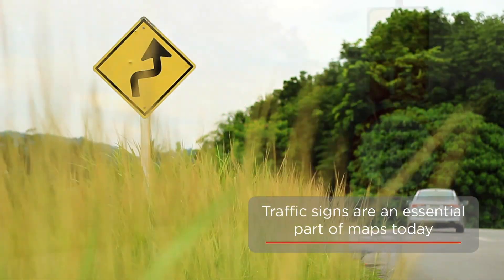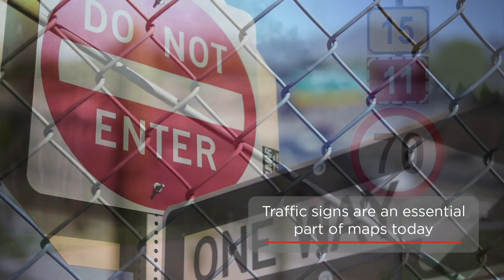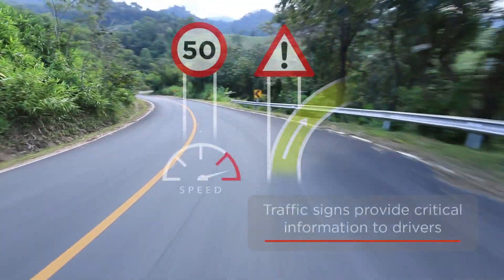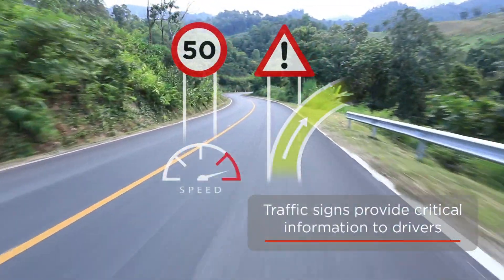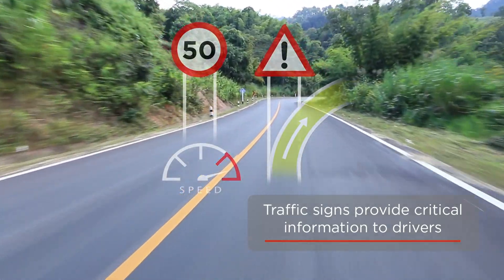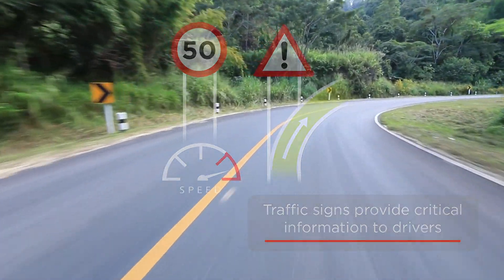Traffic signs — including speed limit, construction, pedestrian crossing, and other signs — are an essential part of maps today. Traffic signs provide critical information to drivers, from warning a driver that they are traveling above the speed limit or approaching a dangerous curve, to providing autonomous cars environmental context for planning their next maneuver.